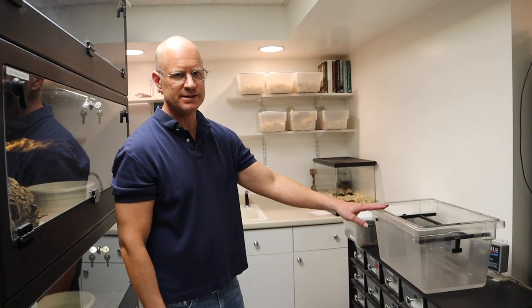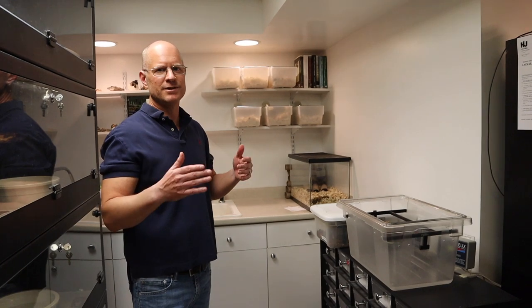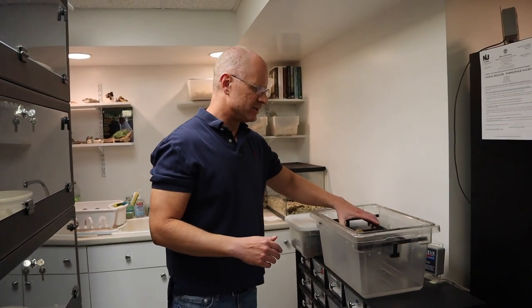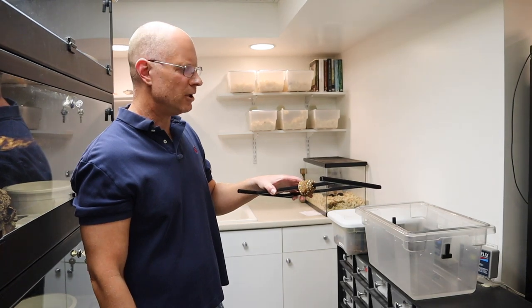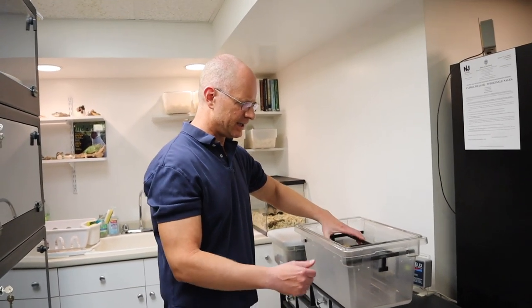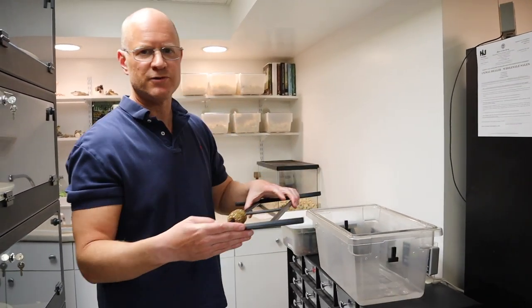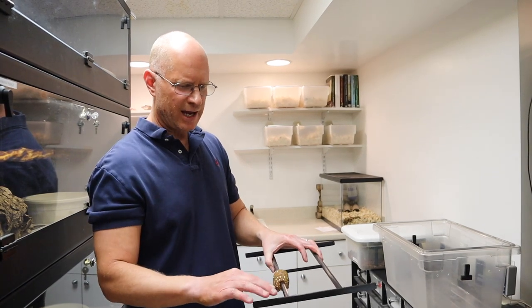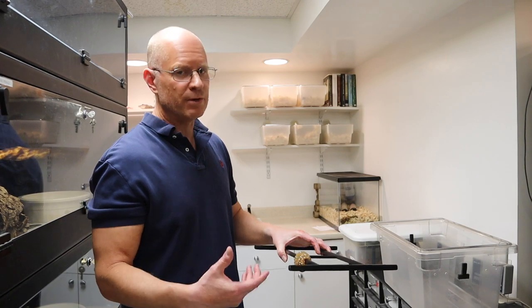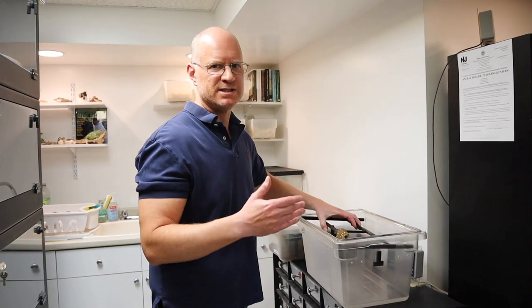Baby emeralds are a lot larger than baby chondros — chondros are generally around 15 grams. With baby emeralds I keep them in Cambro boxes, approximately five gallons. David Brahms makes all the perches for these enclosures — you tell him what size enclosure you have and he'll make whatever size perch you want. What I love about his perches is that each has a different diameter on the same perch — thinner to a little thicker. Always go on the side of thinner rather than thicker with these animals.